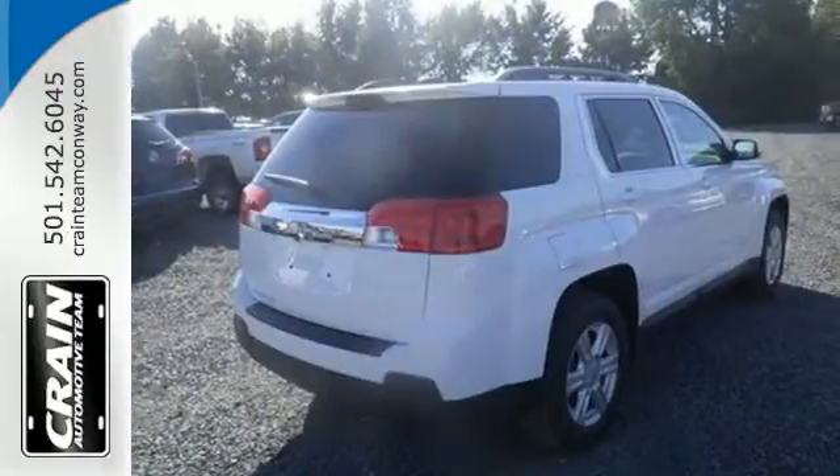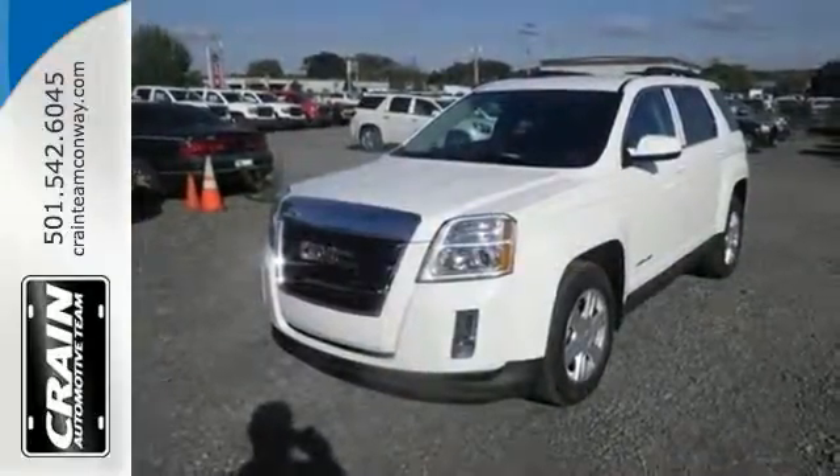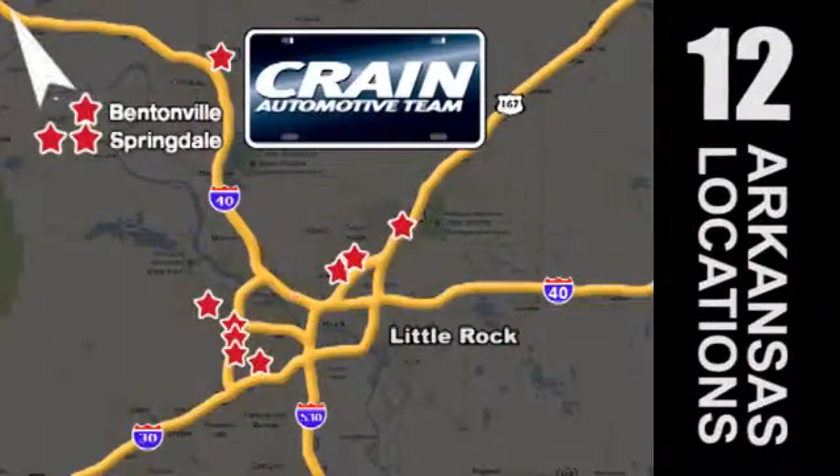It's warm and inviting with a superior fit and finish. Test drive it today. Visit us anytime at crane-team.com. Go! The Crane Team's got 'em! crane-team.com.